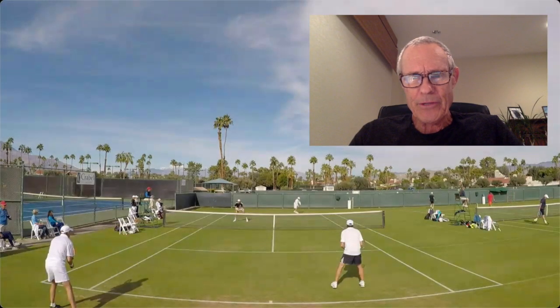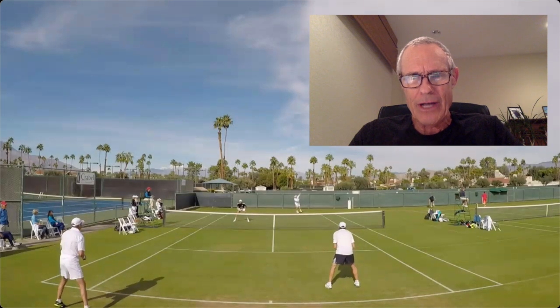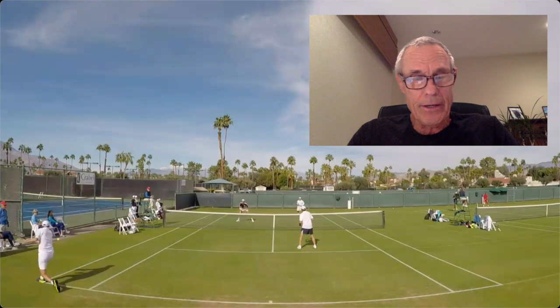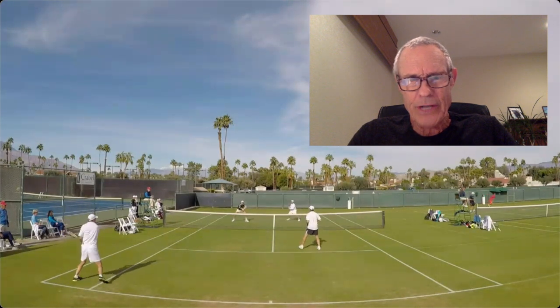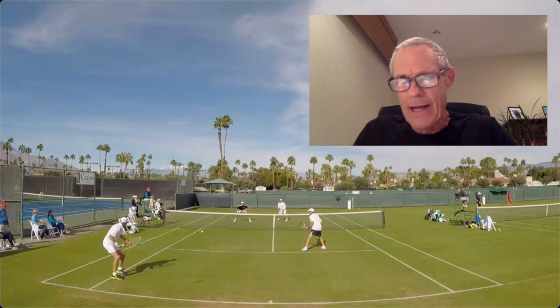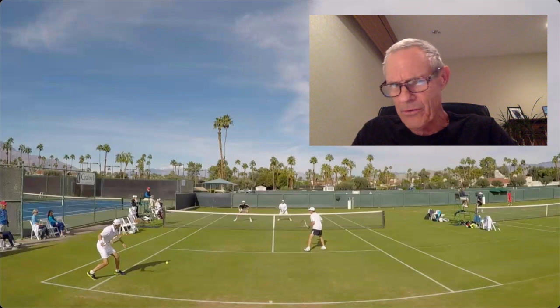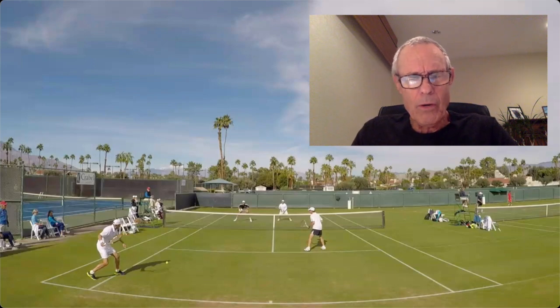Let's get into this episode of What's The Right Shot. We've got the great Mark Vines on the far side as the server. We're going to see a series of really good shots. I'm stopping it right here at the episode image identifier frame - and if you hear the laptop fan going crazy in the background, my apologies.